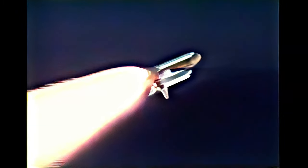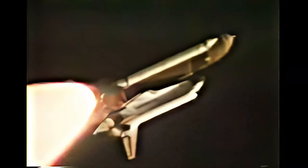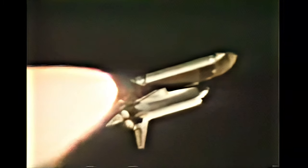Discovery, go and throttle up. Discovery's three main engines back at full throttle. The orbiter is 7 miles from the launch site, altitude 66,000 feet, traveling 2,500 feet per second, or about 1,700 miles per hour. Time is 1 minute 35 seconds into the flight.